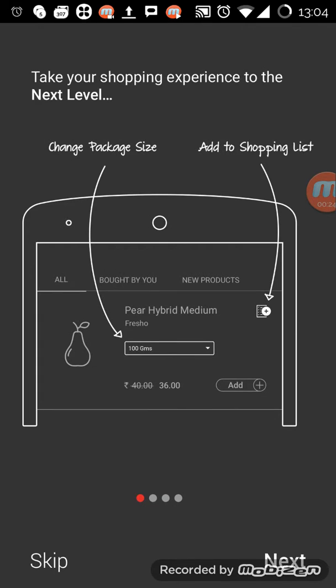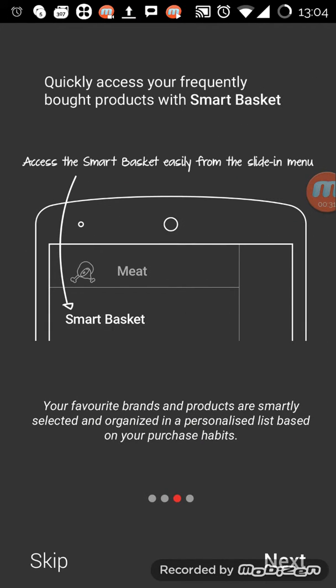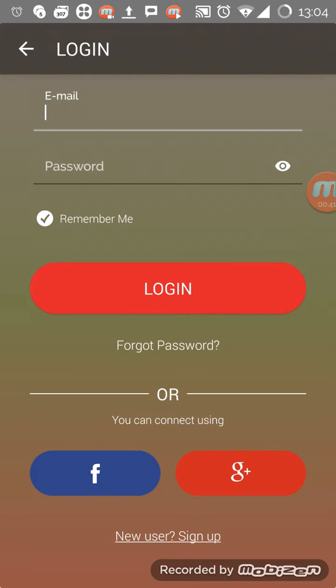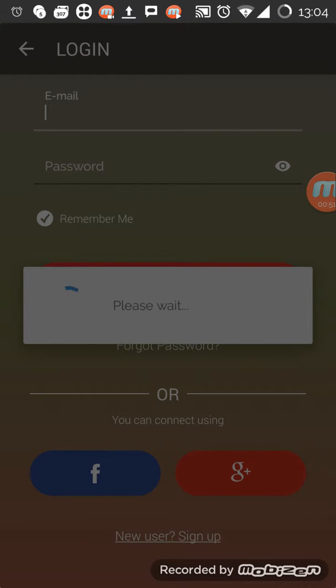It's like an introduction pop-up — 'take your shopping to the next level.' These are the different options available: smart basket, favorite — you can make a product favorite and all that. So I'll click on 'start shopping.' You can create your own account, new users sign up, or you can log in with Google or Facebook. I generally prefer Google social logins because I don't have to create an account every time.